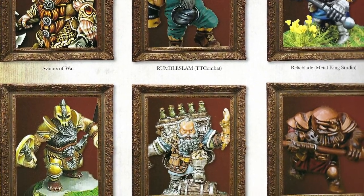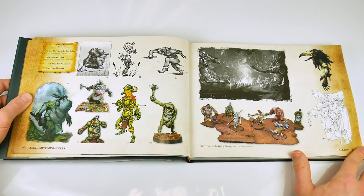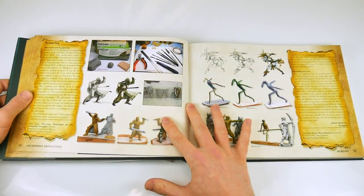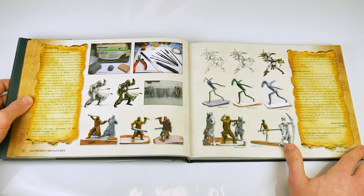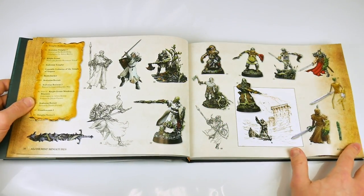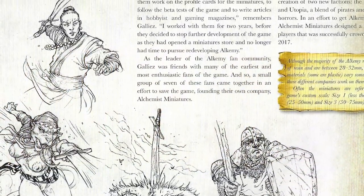Jamie then proceeds with some cod philosophy: miniature figures are a lot like people in that they are simultaneously completely unique and yet totally unoriginal — which is best glossed over until we get to the salient point that you should view this as an art museum in book form, which is a good summing up of what's on offer.